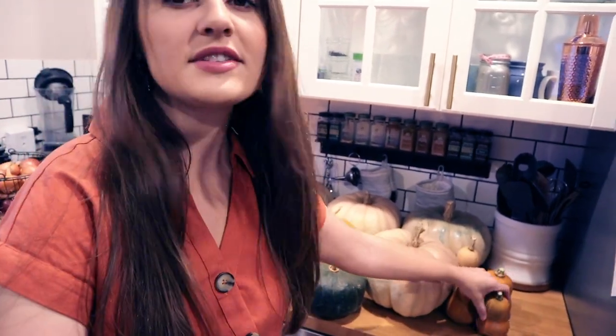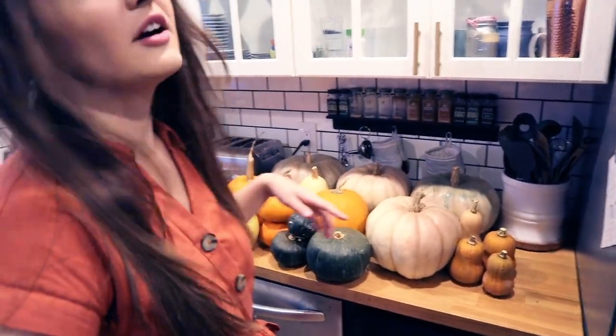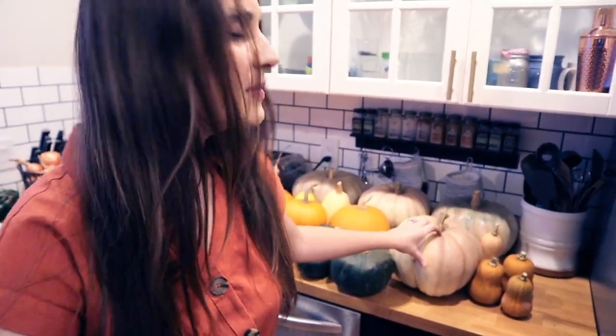Next to me we have some honey nut squash — these are miniature butternuts, really flavorful, probably my favorite squash and one of my favorite things to grow. These are going to go bad pretty soon and they're already softening, so we're going to cook those up this week. We also have four of these blue-green pumpkins — I haven't eaten these yet but they're supposed to have a really delicious flavor and I'm hoping to make lots of pumpkin soups. They seem to be cured really well and should store quite a bit longer.